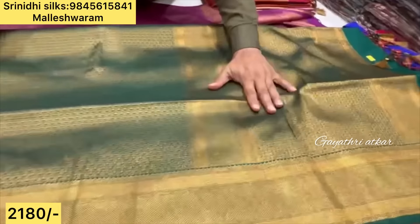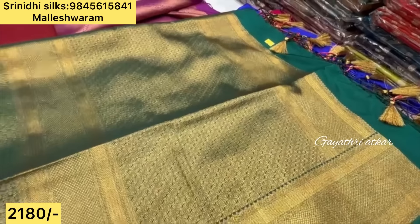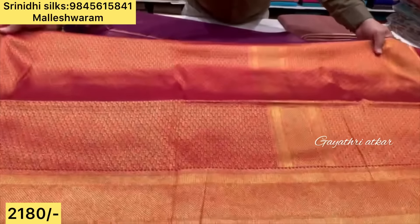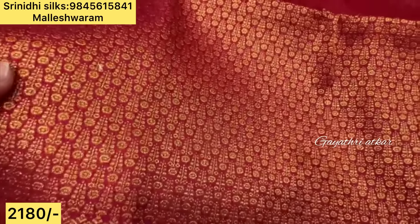You can wear it with the original silk feel. If you want to wear it, you will be able to wear it comfortably. The contrast here is the self quality.